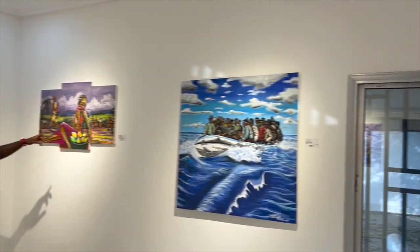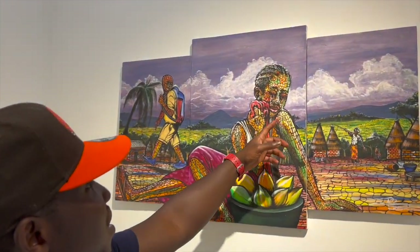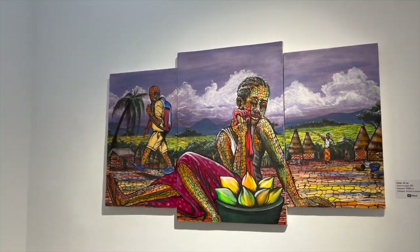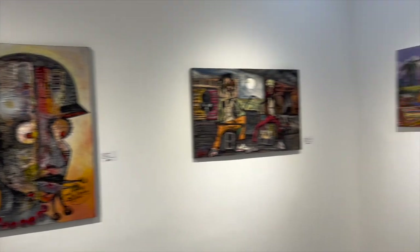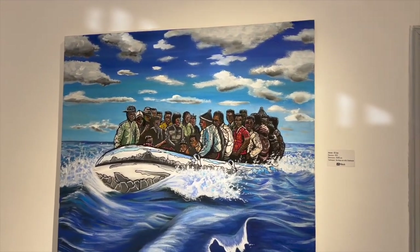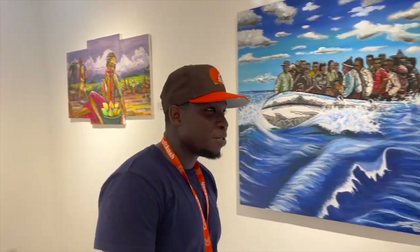Look at this one. Do you see the tears? Wow. C'est fort, c'est fort — it's powerful.